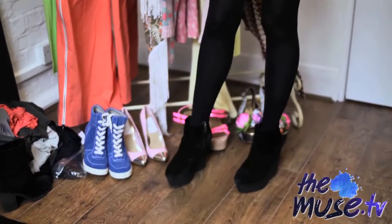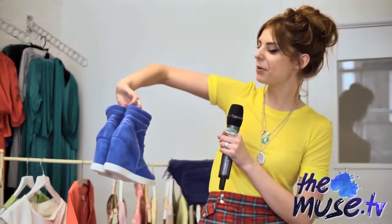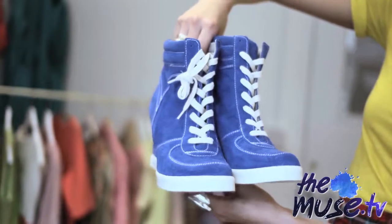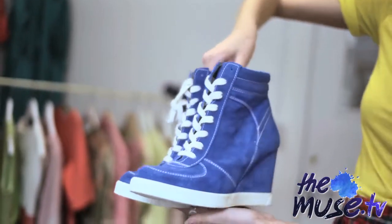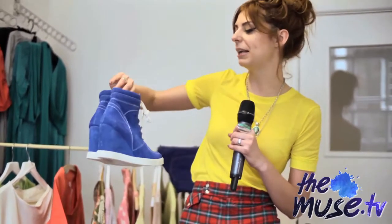Moving on to shoes — one of my favorite things. Check out these bad boys, they're from an online footwear brand called Simi. These are wedge trainers and they're the trainer you have to own this summer. If you check any magazines, everyone's talking about them. They tap into that whole sporty trend, which is fantastic. I love the color on these ones, but you can get them in loads of different colors.